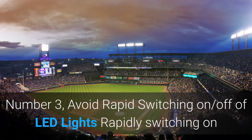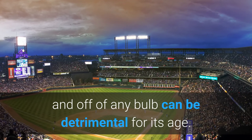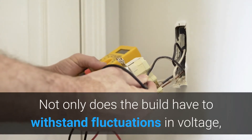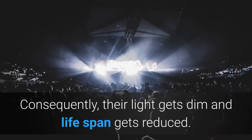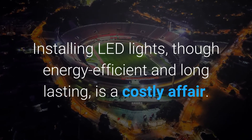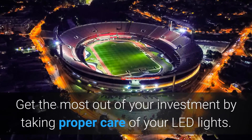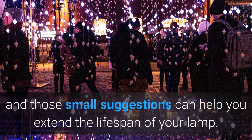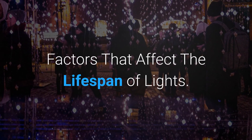Tip 3: Avoid rapid switching on and off of LED lights. Rapidly switching any bulb on and off can be detrimental to its lifespan, and this holds true for LED lights too. Not only does the bulb have to withstand fluctuations in voltage, but it also doesn't get time to rest before the next use, causing light to dim and lifespan to be reduced. Installing LED lights, though energy efficient and long-lasting, is a costly affair — get the most out of your investment by taking proper care of them.